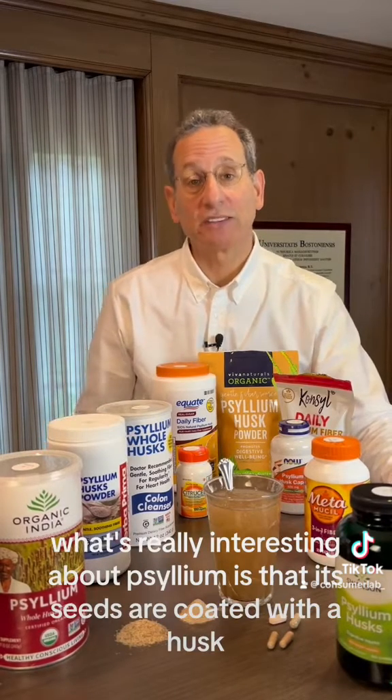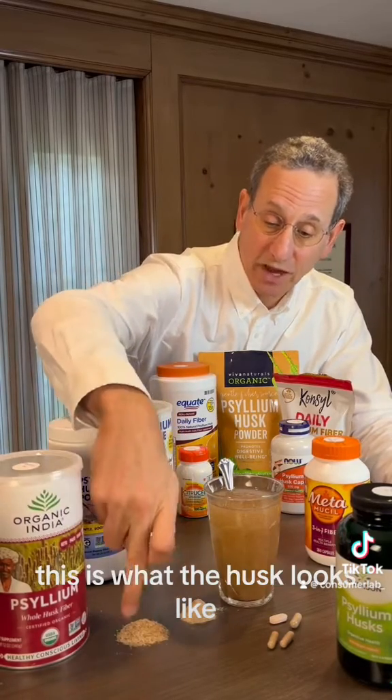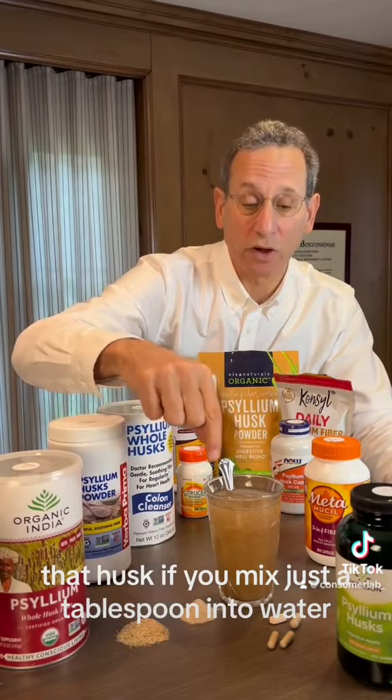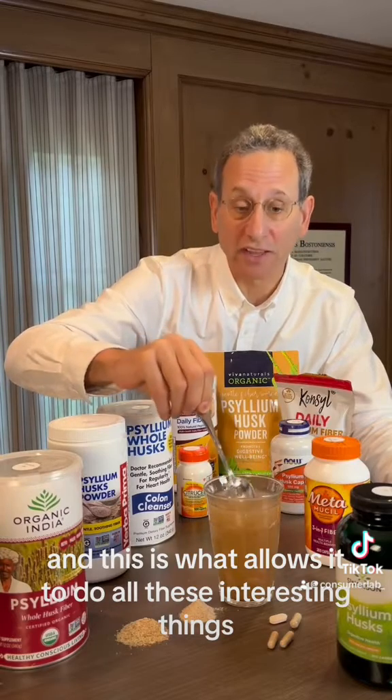What's really interesting about psyllium is that its seeds are coated with a husk. This is what the seeds look like. This is what the husk looks like. That husk, if you mix just a tablespoon into water, will form this very viscous gel, and this is what allows it to do all these interesting things.